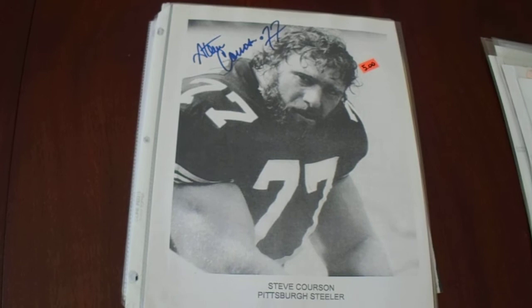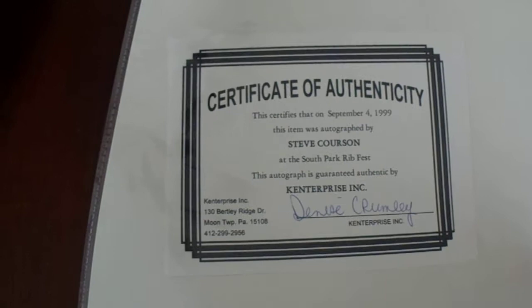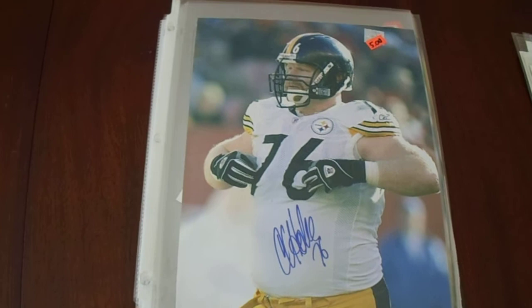Now on to the eight Steeler autographs. First one is Steve Kirsten, who was a guard for the Steelers on two of the Super Bowl teams — Super Bowls 13 and 14. Sadly, in 2005 he died in a tragic tree accident of all things. To get him for five bucks with the COA — that's actually a decent COA — and this is a good local company that's been around for a while.